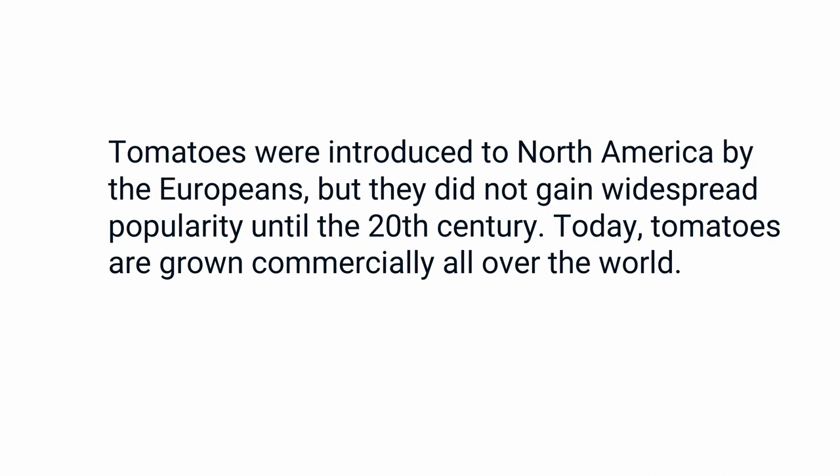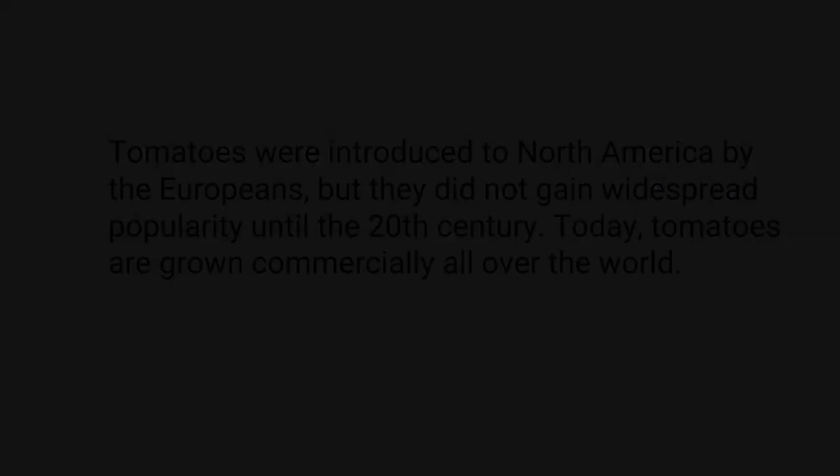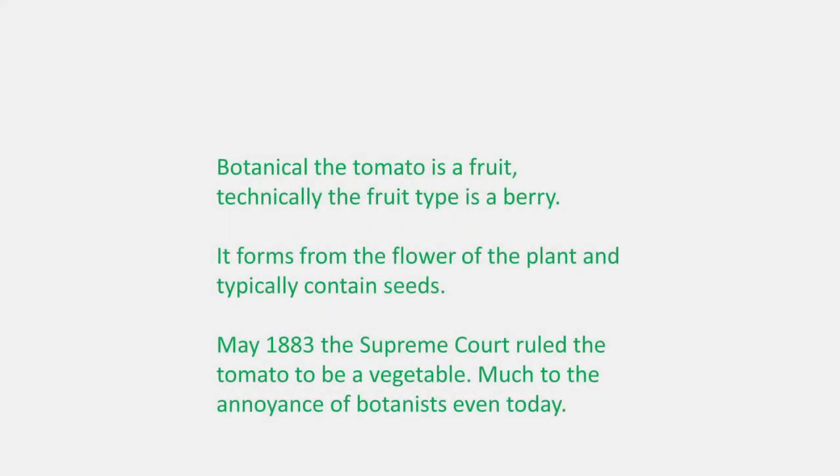Tomatoes were introduced in North America by the Europeans, but they did not gain widespread popularity until the 20th century. Today, tomatoes are grown commercially all over the world. Botanically, the tomato is a fruit. Technically, the fruit is a berry. It forms from the flower of the plant and typically contains seeds. Some varieties of tomatoes have very little seeds, and some varieties are full of seeds.